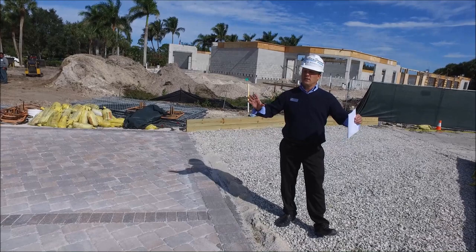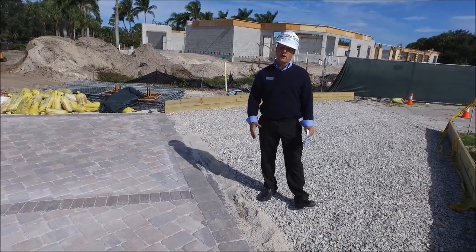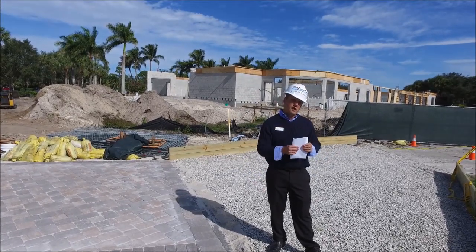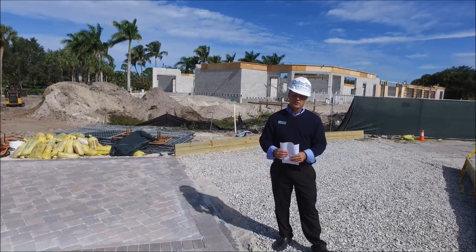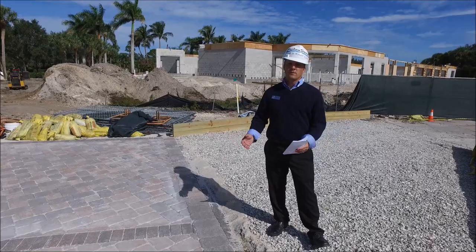I just want to give you an idea — we're stopping right now at this part of the paver area. Eventually, towards the later part of the project, we'll pick up. And this paver area actually extends all the way to the back side of the clubhouse. So this is just temporary right now, just to get this open for season.